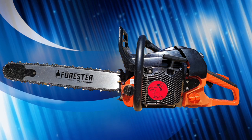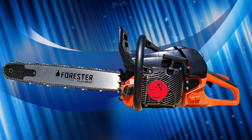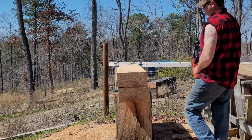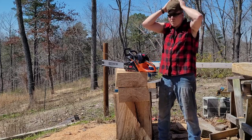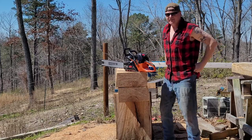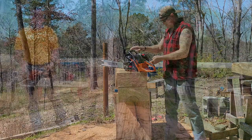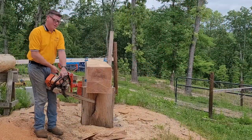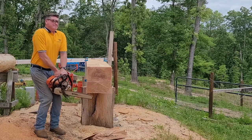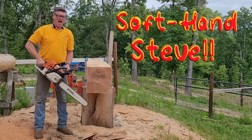This is Hot Rod's personal saw that he calls the Dire Wolf. On the Dire Wolf, his favorite smell is hangover and his favorite collar is flannel. His name is Hot Rod — best damn chainsaw mechanic in South Fulton. On the 660, he loves chainsaws and he loves his mama. He is of course Soft Hand Steve, the annoying sales and marketing guy.